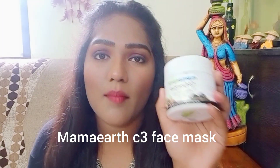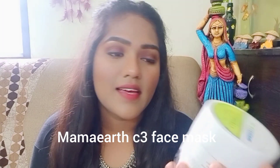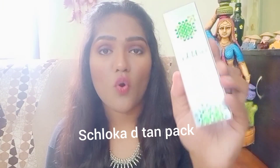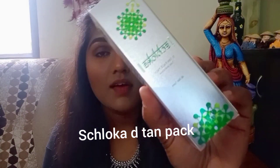Coming to face masks, I have four products. The first one is Mamaearth C3 face mask with charcoal, coffee, and clay. It's meant for brightening and tightening the skin, prevents acne, and evens skin tone. It's one of the best masks I've ever seen — chemical free and infused with bioactives. Please do try this.